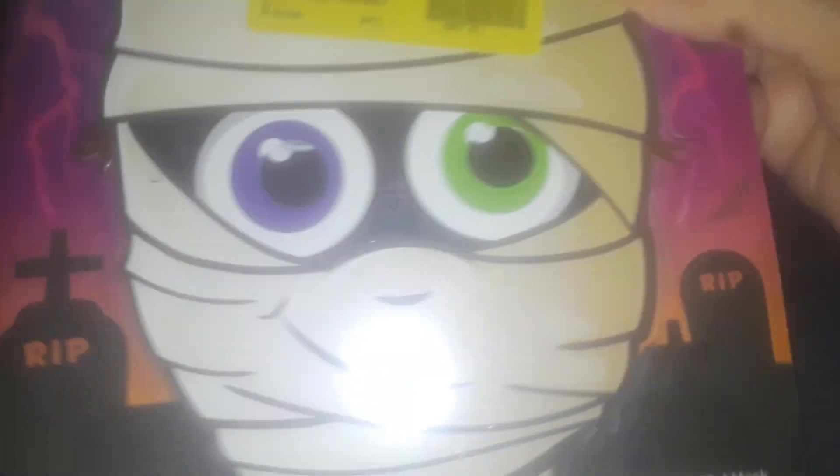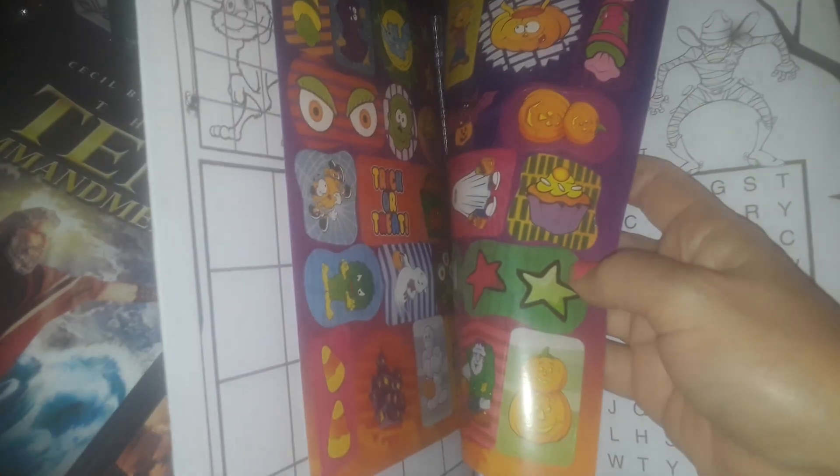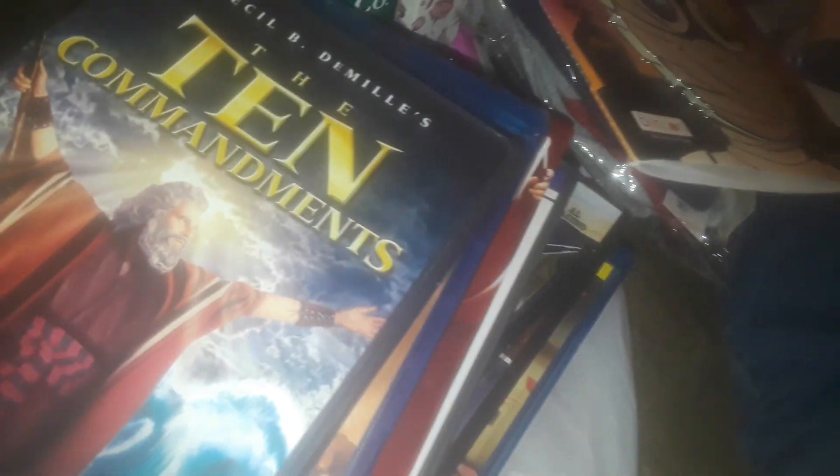I got this cute coloring book — it comes with a mummy mask, you take it off and it's got all kinds of cute Halloween stuff like stickers and other things. I got this for my grandson so he could play and have fun.